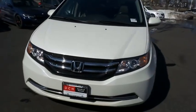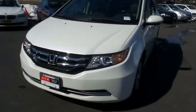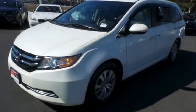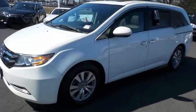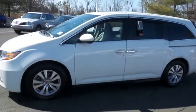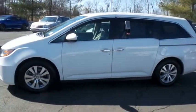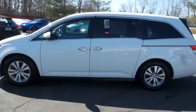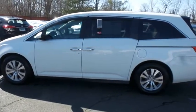Here we're taking a look at a 2015 DCH Economy pre-owned Honda Odyssey EXL finished in white diamond pearl paint with beige leather seats, powered by a 3.5 liter i-VTEC V6 engine and a 6-speed automatic transmission, equipped with a power moonroof and 17-inch alloy wheels.